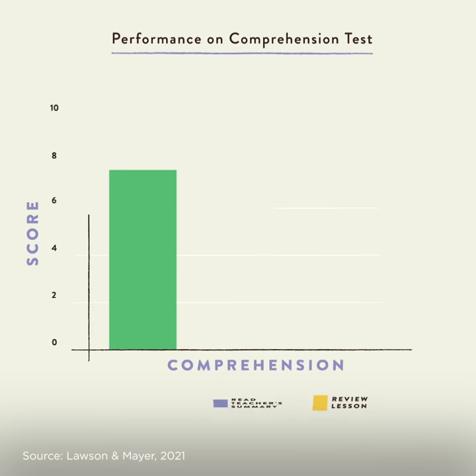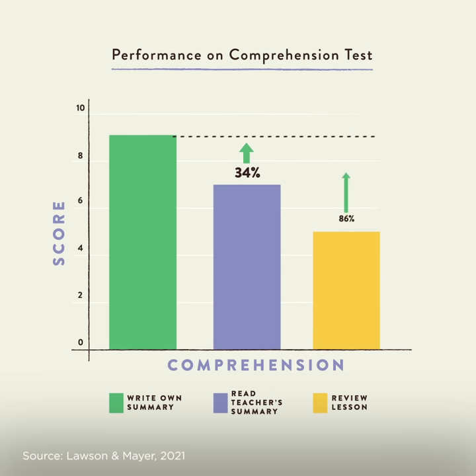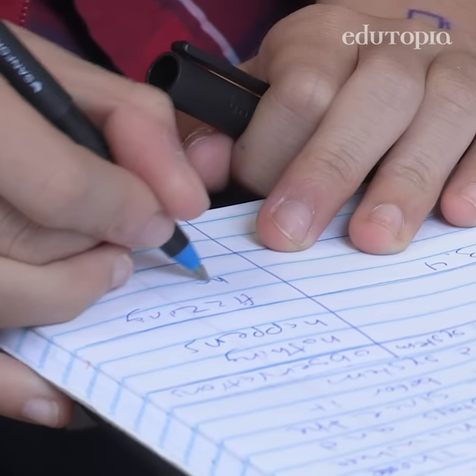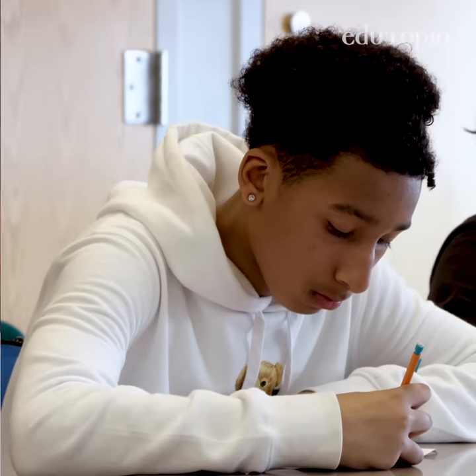In a 2021 study, students who wrote a short summary of a lesson in their own words scored 34% higher than students who read a summary written by the teacher, and a full 86% higher than students who simply reviewed the original lesson. Instead of passively copying everything, summarizing forces students to mentally sift through the information, reorganizing it into a coherent structure while discarding what's irrelevant.